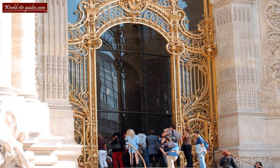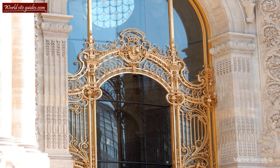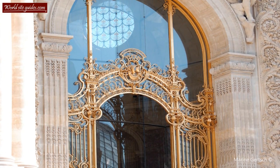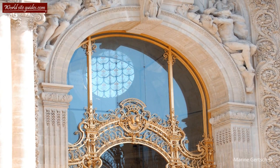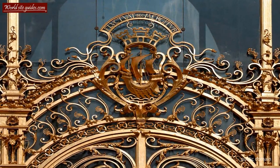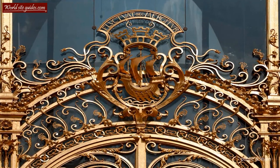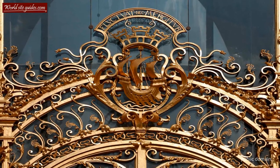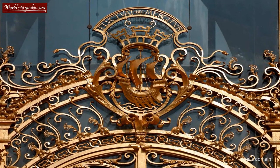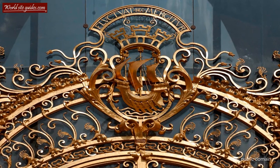A main feature of the outside of the Petit Palais is its beautiful main gate, also known as the Golden Gate. If you look closely at the top of the gate, you will see a small ship sailing on the waves. This ship is actually part of the Parisian coat of arms, and above the ship you can read the Latin phrase Fluctuat nec mergitur — the city motto which translates to: 'it is beaten by the waves without sinking.'